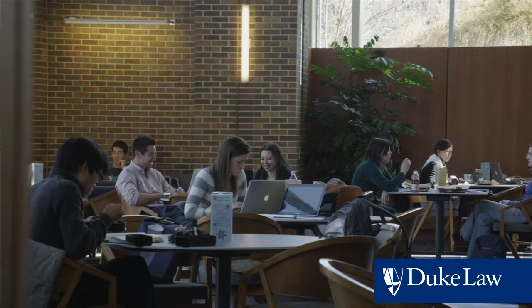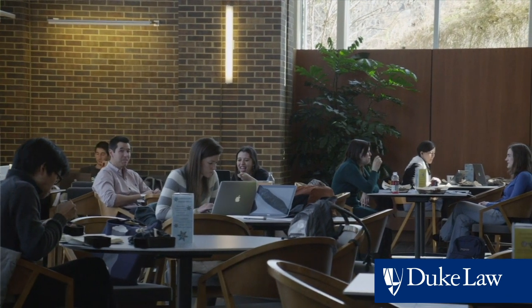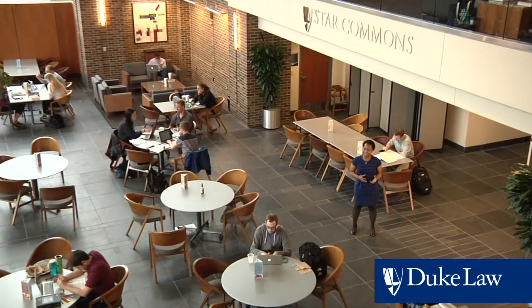Star Commons is the law school's largest gathering space. It's used for studying, socializing, and eating, as well as other important events. Here at Duke Law you're going to be working very hard, but you're also going to meet a lot of great people and make lifelong friends.